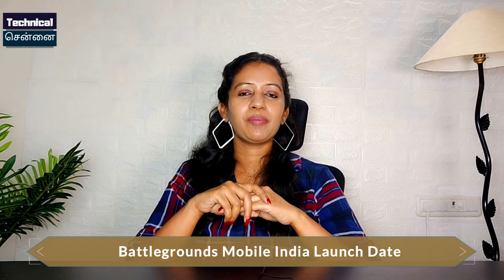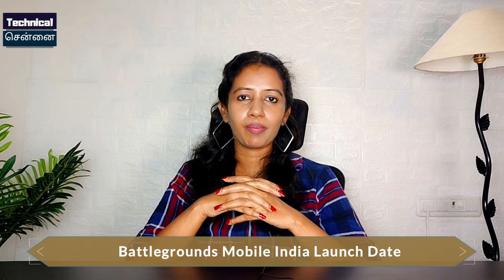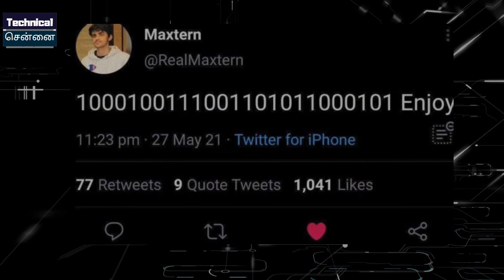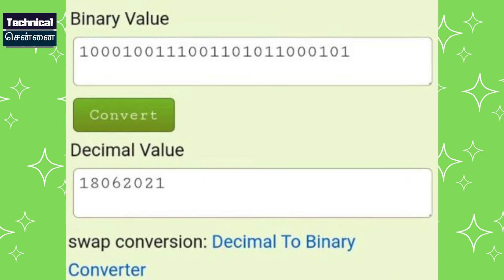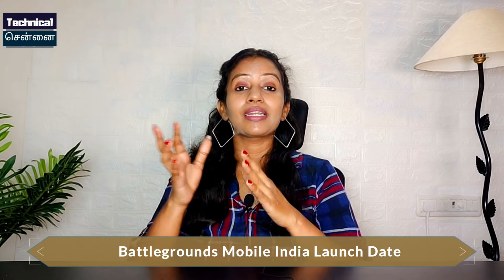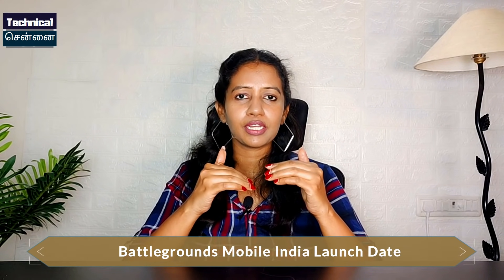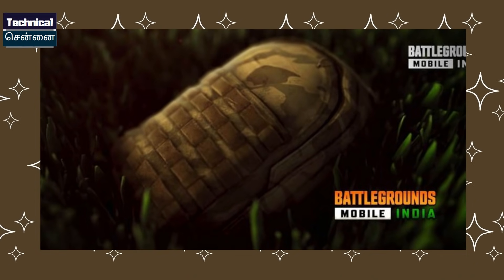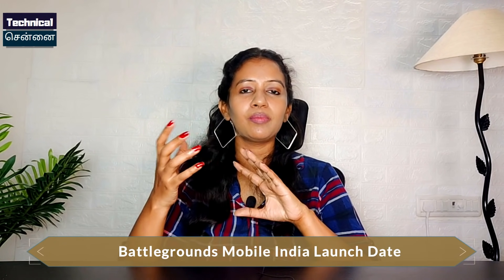This is the launch of Battleground Mobile India. On Twitter, there was a very popular mysterious tweet containing a whole binary code of 0s and 1s. This binary code converts to December 18 — meaning Battleground Mobile India is almost confirmed to launch on June 18, 2021. In a recent trailer, it was revealed that PUBG's level 3 backpack will return, confirming PUBG will be relaunched.